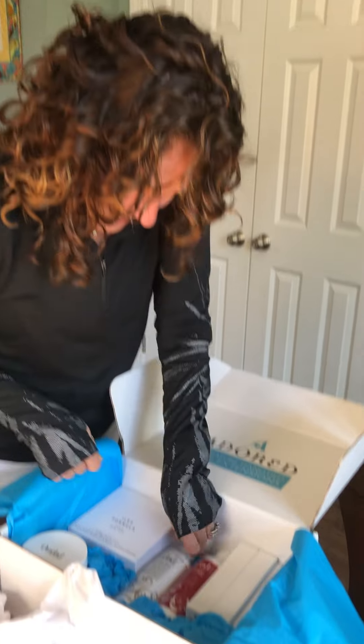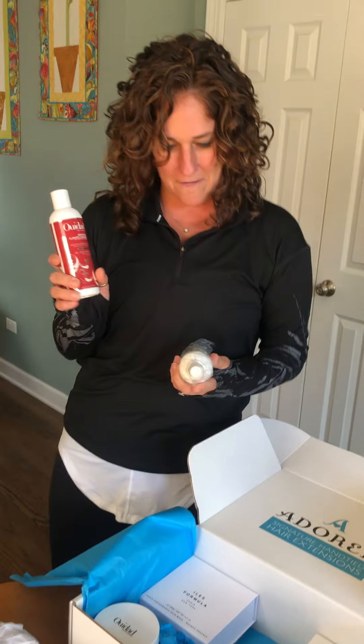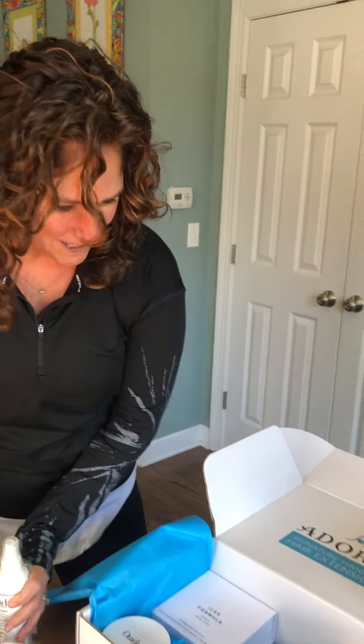I have my Weed Odd Gel and Finishing Mist, both of which I will use to style and help keep these curls looking awesome.